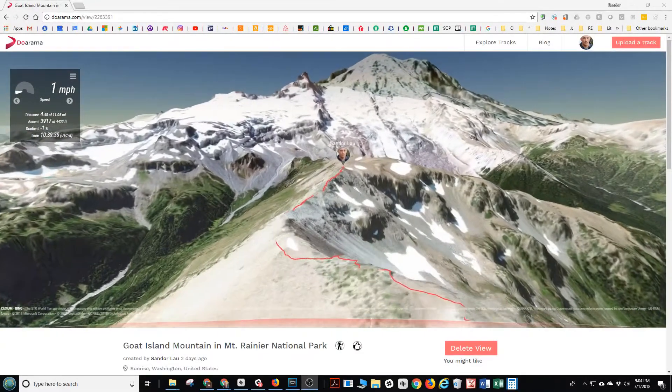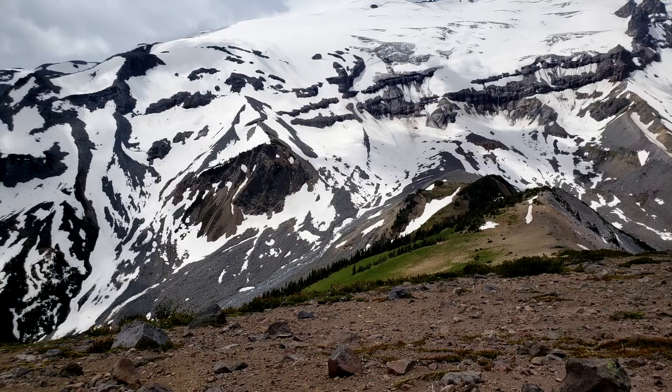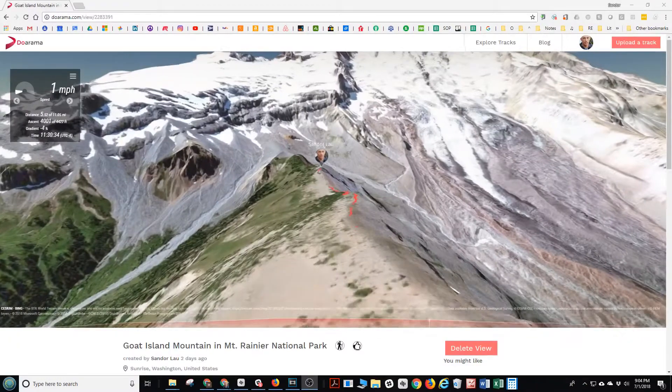Making this into a loop of about 10 miles total. Got some great views of the surrounding landscape in Mount Rainier National Park from here and descending this ridge somewhere around here.